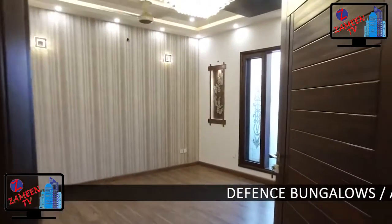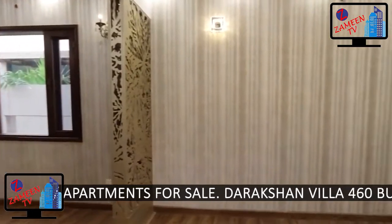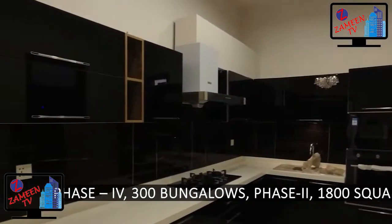Defense Bungalows, Apartments for Sale. The Raksha Villa: 460 Bungalow Phase 4, 300 Bungalow Phase 2.